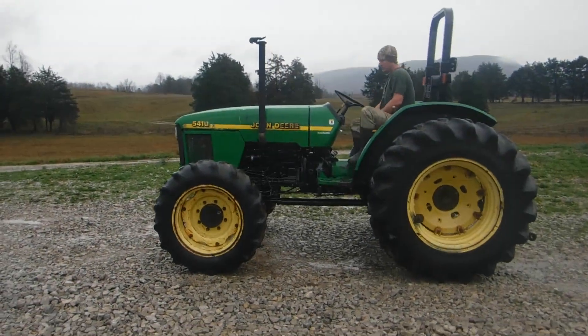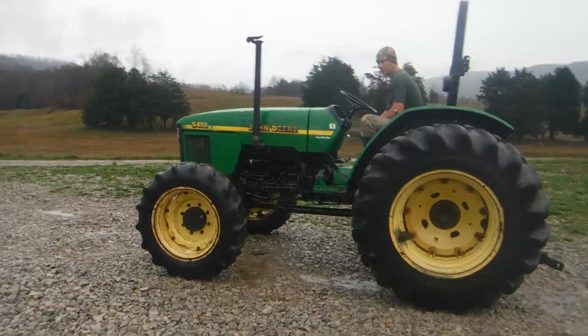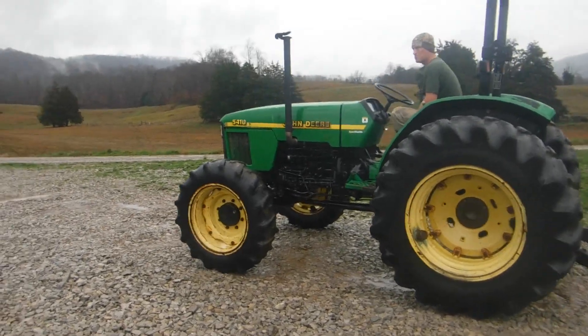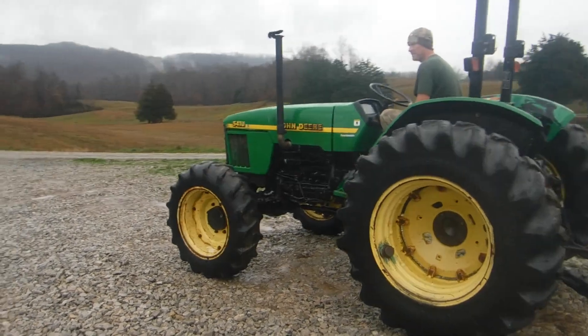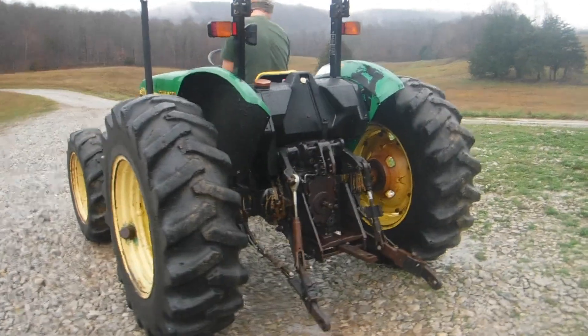Ladies and gentlemen, we here at Routin' Sons have got a really nice little tractor here for you today. John Deere 5410, four wheel drive, pre-Tier 4, pre-emission. These are very popular little tractors.